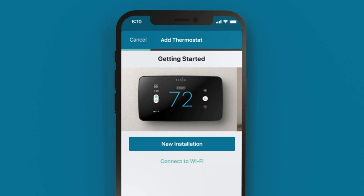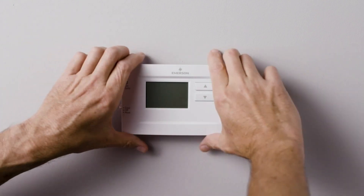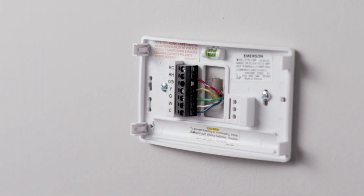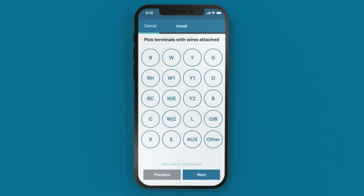Customizable features and compatibility. What sets the Sensi Touch 2 apart is its customizable features and broad compatibility. Whether you want to create personalized schedules, set temperature alerts, or integrate with popular smart home platforms like Amazon Alexa, Google Assistant, and Apple HomeKit, this thermostat offers flexibility to tailor your home comfort experience to your preferences. By optimizing your home's heating and cooling settings, the Sensi Touch 2 helps reduce energy consumption and lower utility bills. Its energy-saving features, such as flexible scheduling and usage reports, empower you to make informed decisions about your energy usage and identify opportunities for further efficiency improvements, all while reducing your environmental footprint.